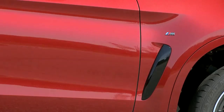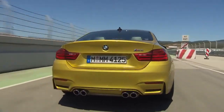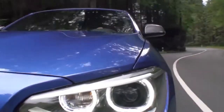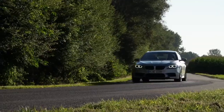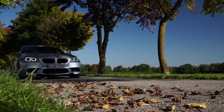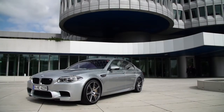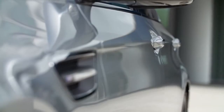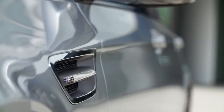Colors are an expression of personality. Therefore, BMW drivers can choose between over 230 exterior colors. The most exclusive one is called BMW Individual Pure Metal Silver. Already, the paint material for this chrome-like special effect coating is 40 times more expensive than the coat in the baseline.